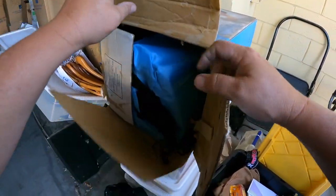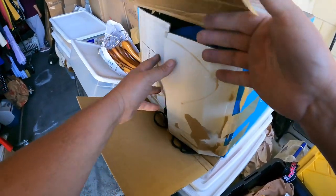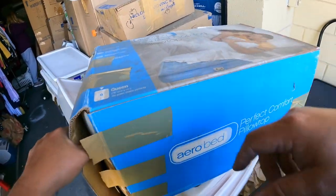This right here is an Aero Bed, and that's what it appears to be. That's like a high-end air mattress — perfect comfort pillow top. This is a good quality mattress.